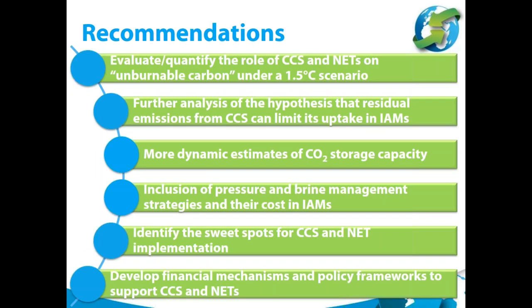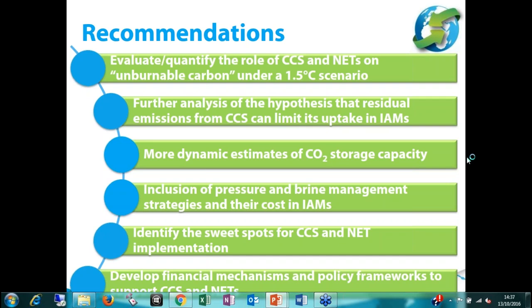Recommendations: it would be valuable to further evaluate and quantify the role of CCS and negative emission technologies on unburnable carbon, especially under 1.5 degree scenarios. More analysis is needed on residual emissions and how they should be considered in integrated assessment models. We need more dynamic estimates of CO2 storage capacity and inclusion of pressure and brine management strategies where applicable. Finally, identifying sweet spots for fossil CCS and negative emission technology implementation goes hand in hand with the development of financial mechanisms and policy frameworks that support both CCS and negative emission technologies.